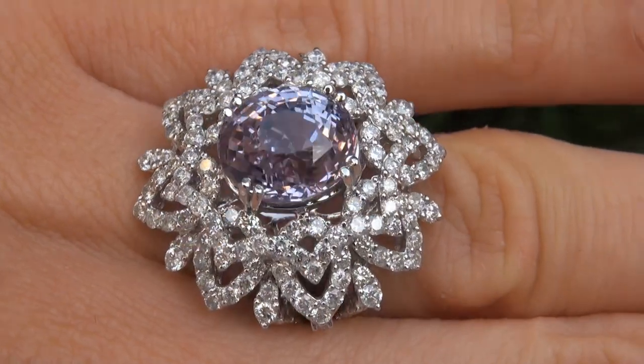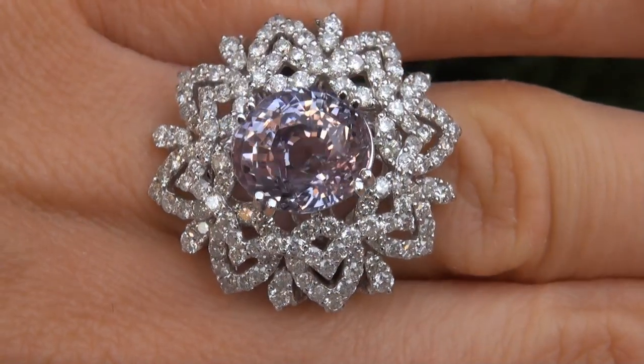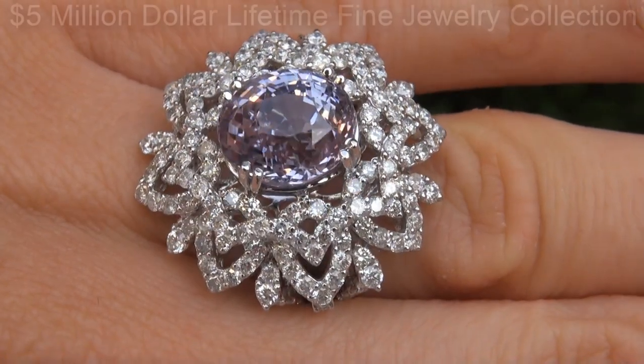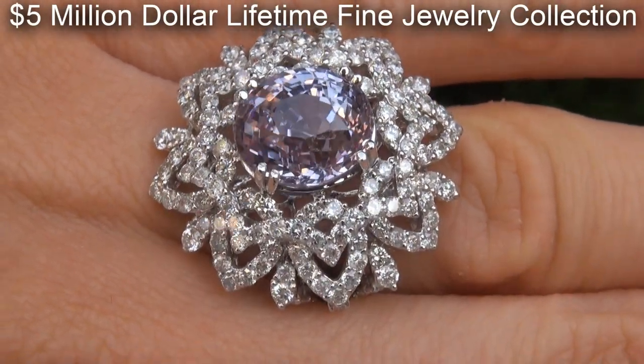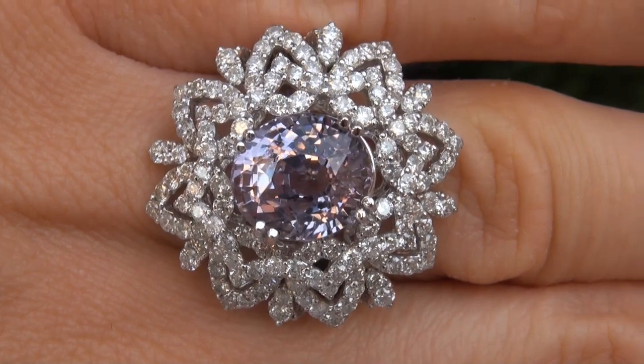This highly collectible ring comes to us from the former show producer for Siegfried and Roy in Las Vegas, who must sell a $5 million lifetime jewelry collection due to difficult personal and financial times.